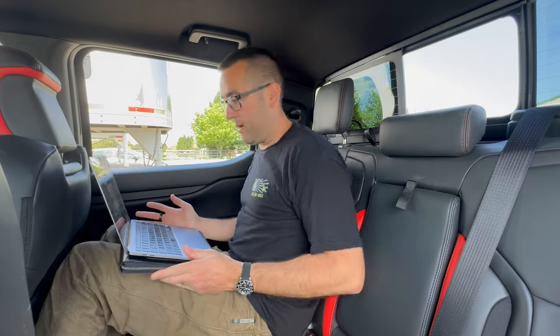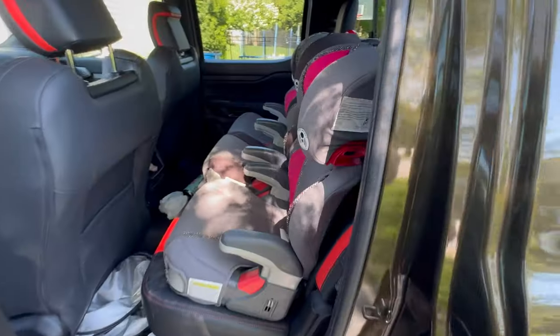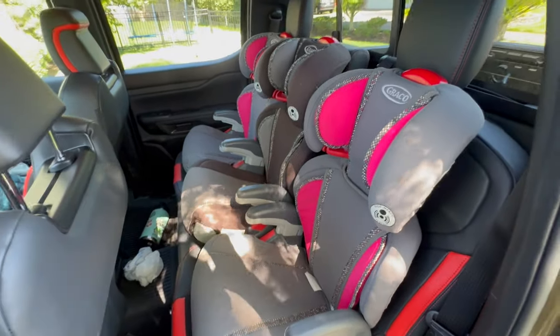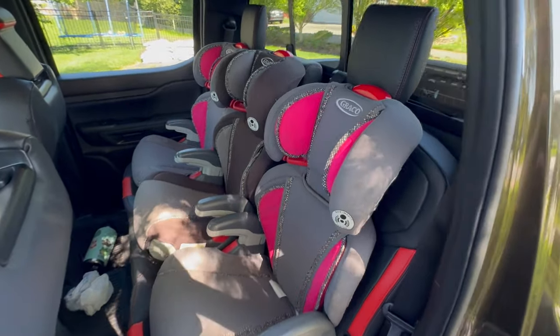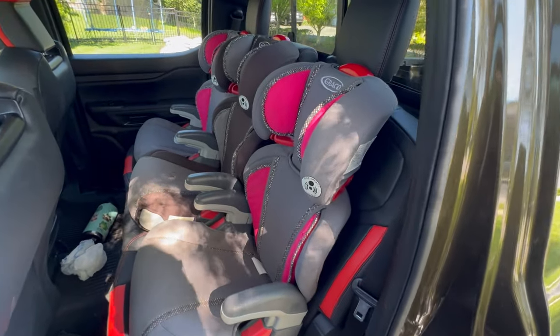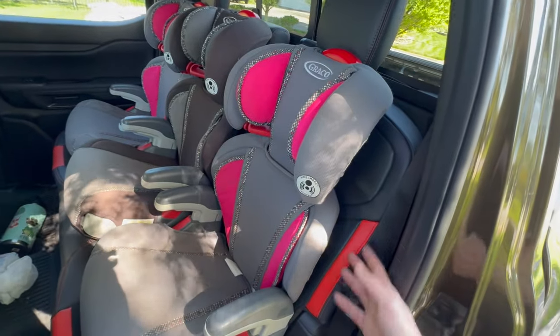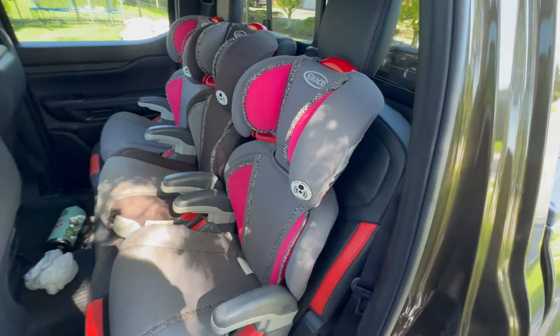Not bad — I'm comfortable back here just sitting working on my computer, my back doesn't hurt. There was a yard sale in our neighborhood and these didn't sell, so they were on the street with a free sign. My kids don't sit in car seats, but some of you are asking me about car seats in the back of a Ranger Raptor. These are not the rear-facing ones or the ones that are strapped in — these are more booster seats than anything, but they're about the same size.